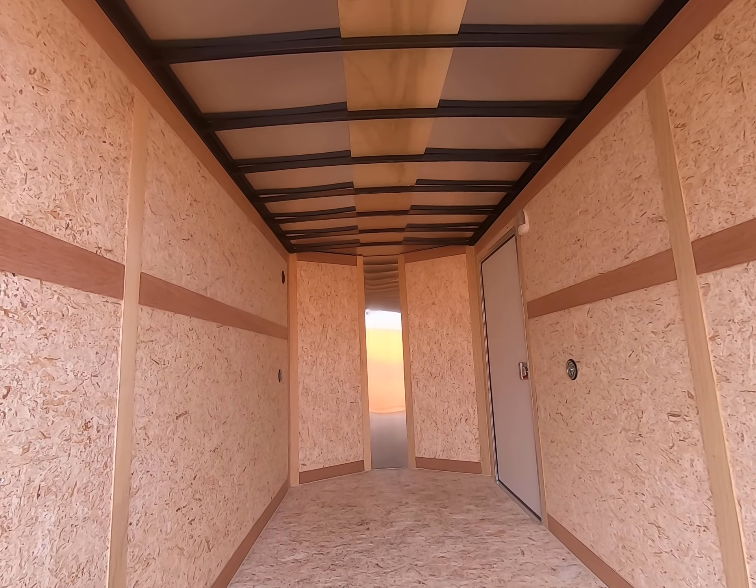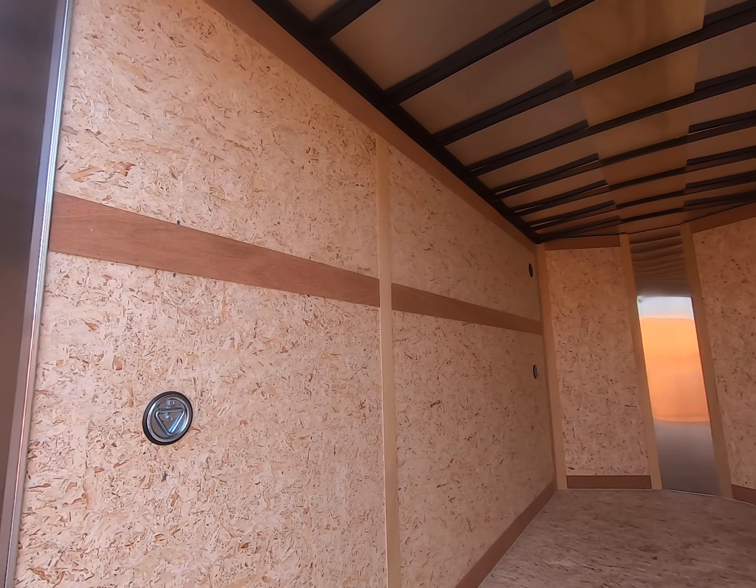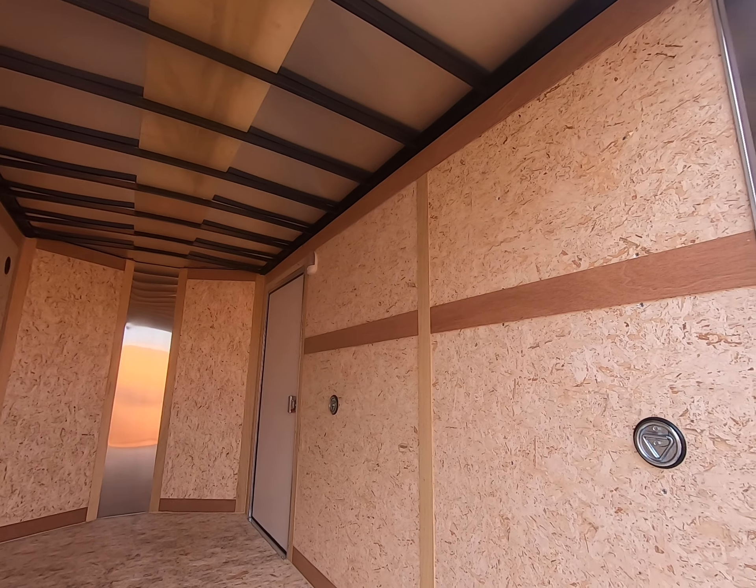This is a v-nose so there's extra storage room up front, and there are rope rings on each side for securing whatever you're hauling.